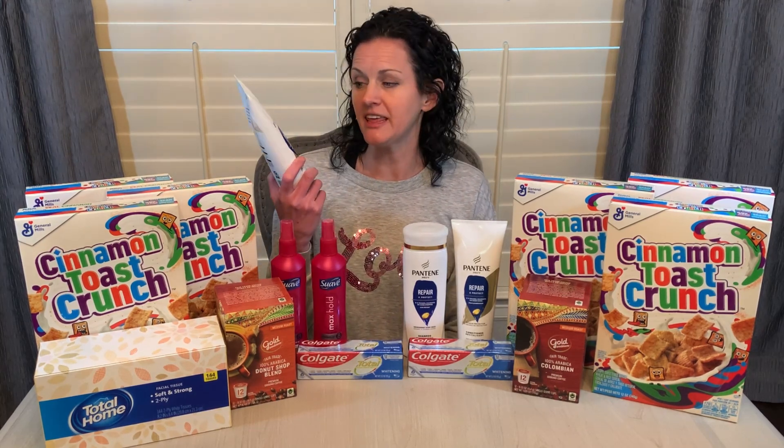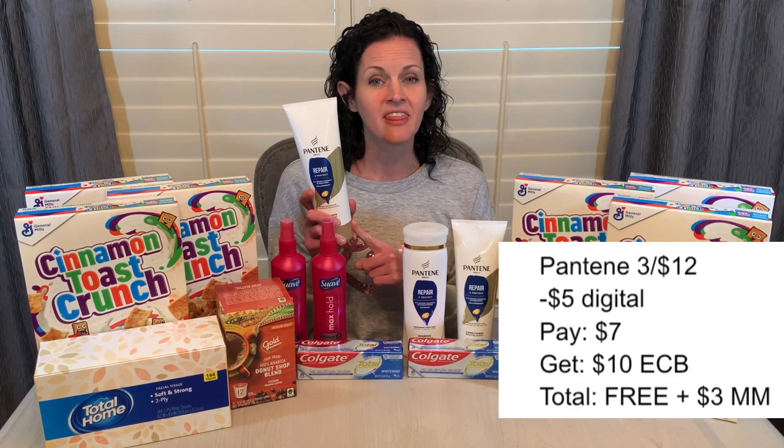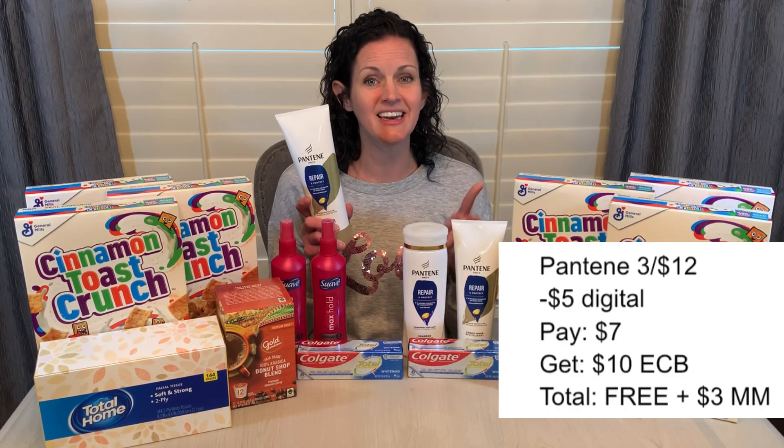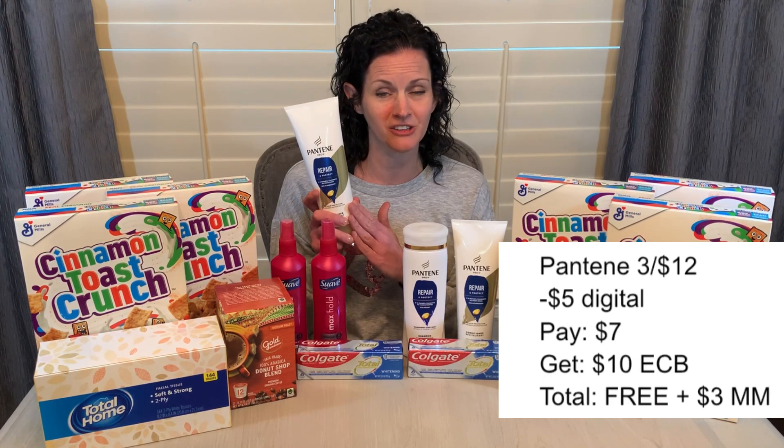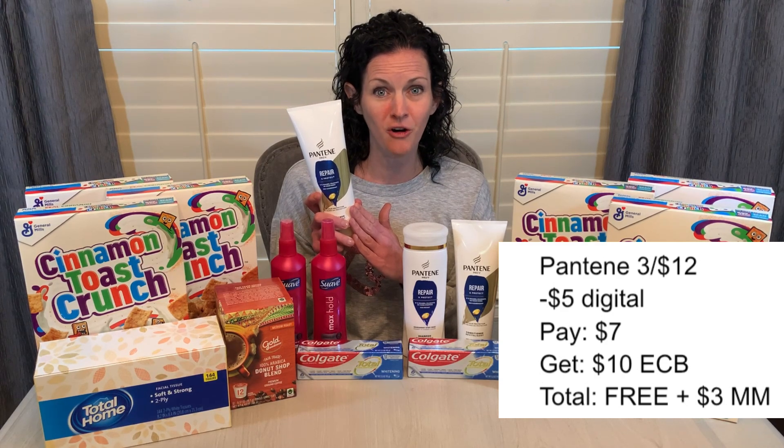So this deal is one of the ones that I liked the most this week, the Pantene products. And my store was almost completely sold out when I went. There are a couple of different deals — one is three for $12, another is three for $15. I grabbed the ones that were three for $12. They are buy three, get $10 in extra care bucks back. But there's also a $5 digital coupon. That means you will pay $7 and get $10 in extra care bucks back, which means they're all free and a $3 moneymaker.